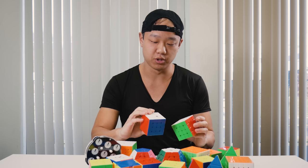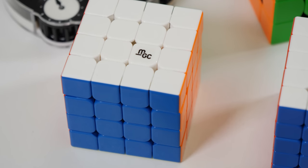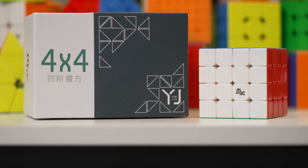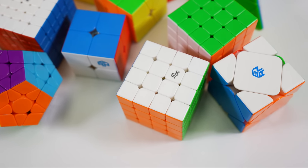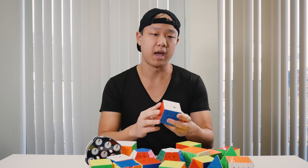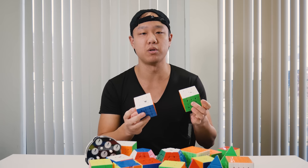Now we're going to talk about 4x4. Competitive 4x4 really hasn't changed much in recent years. Two models really stand out: the MGC 4x4 and the Aosu WRM. These two probably account for a huge majority of competitive 4x4 solvers' mains. The MGC is a little bit larger with a very quick, tactile feel that you can lube to make smoother. The Aosu WRM is smaller at 59 millimeters — very compact, really easy to hold and turn. Both have given people great results and are endorsed by professionals.